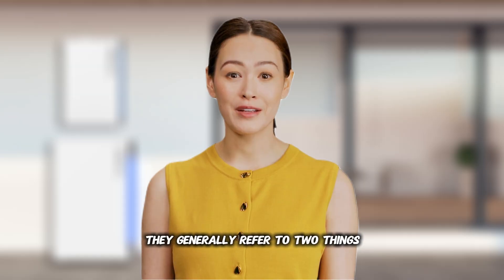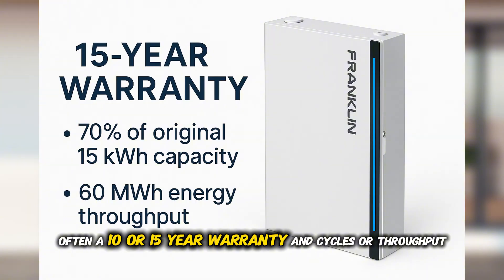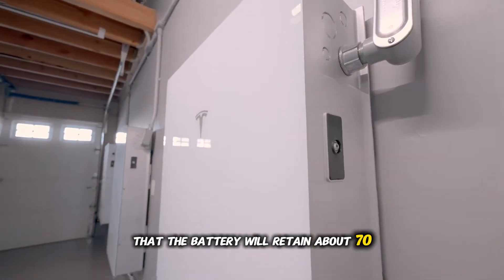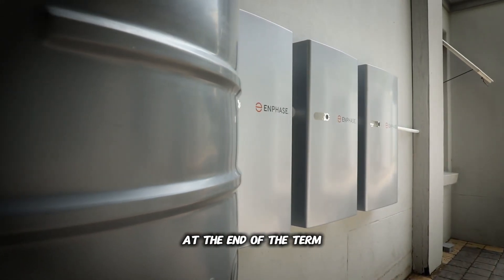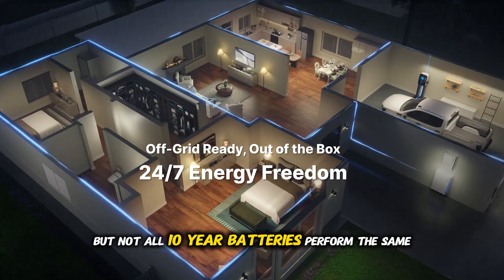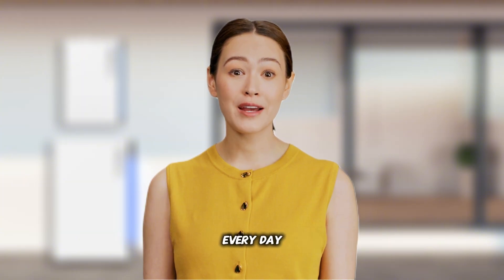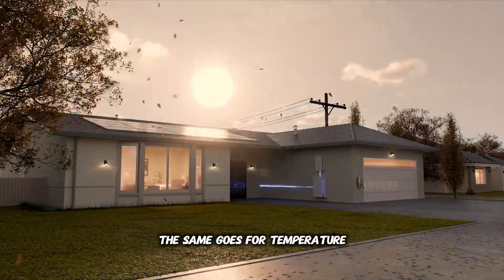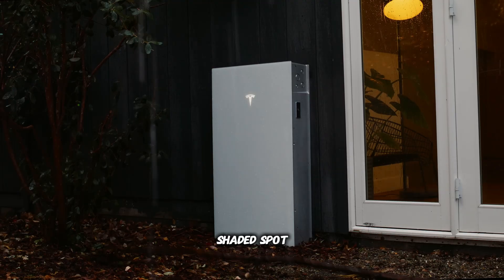When a manufacturer talks about lifespan, they generally refer to two things: calendar years, often a 10- or 15-year warranty, and cycles or throughput — for example, 6,000 cycles or a specified number of megawatt-hours delivered. A warranty usually guarantees that the battery will retain about 70 to 80% of its original capacity at the end of the term. But not all 10-year batteries perform the same in real homes. If you cycle a battery from 100% down to near empty every day, it will wear faster than if you use a shallower cycle. The same goes for temperature — a battery baking in a Texas garage will degrade more quickly than one kept in a cool, shaded spot.